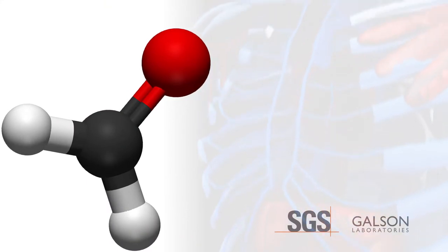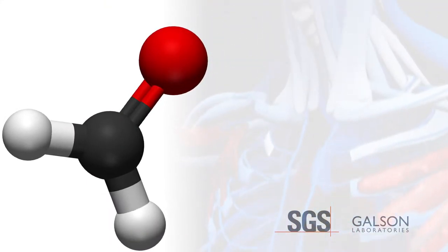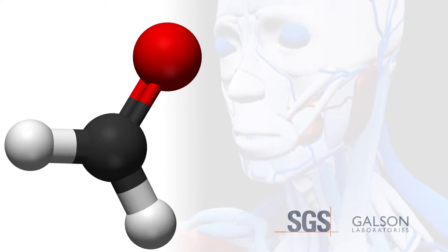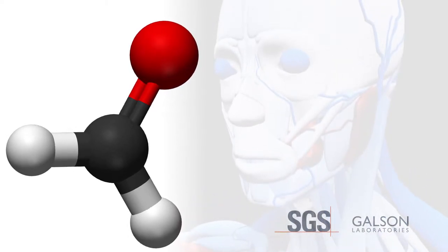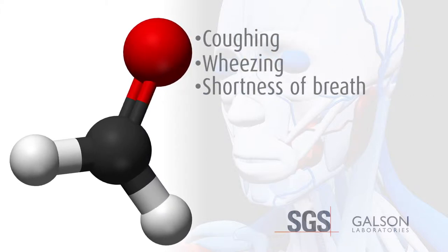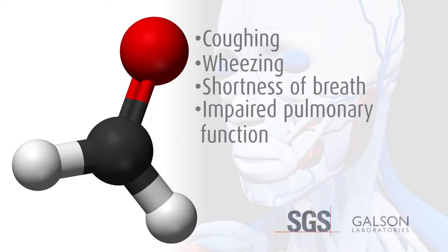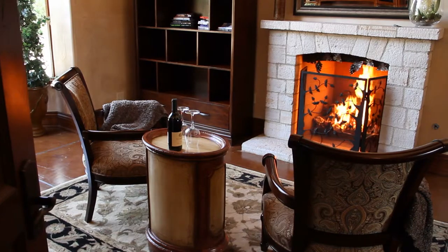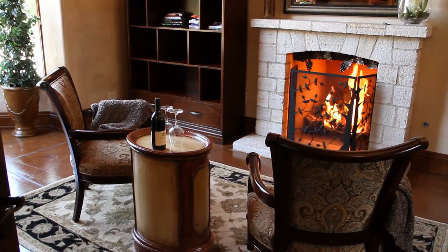These adverse effects are due largely to formaldehyde's ability to irritate the mucous membranes such as the eyes, nose, and lungs. Symptoms of exposure to formaldehyde include coughing, wheezing, shortness of breath, reduced or impaired pulmonary function, irritation of the eyes, and a runny nose or nosebleeds.